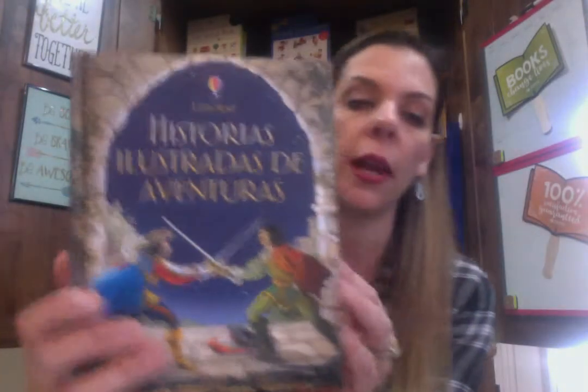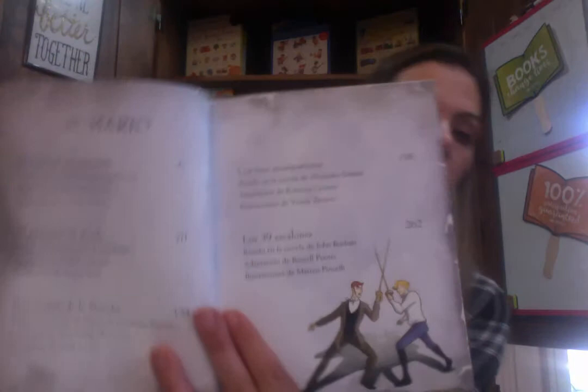We also have Historias Illustradas de Aventuras — adventure stories. This is a great one too. It's got the Three Musketeers, Don Quixote, Prisoner of Zenda, and the Count of Monte Cristo.